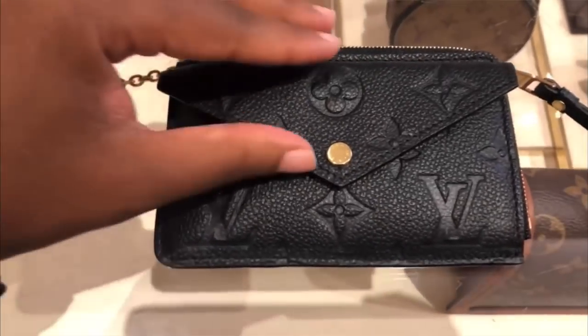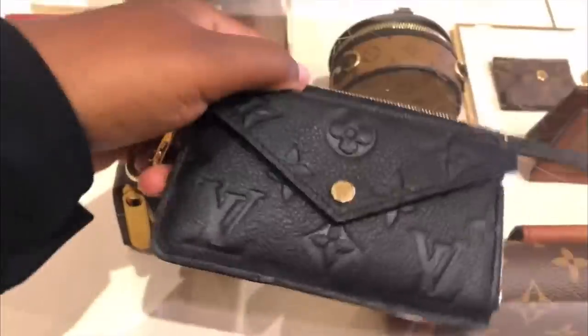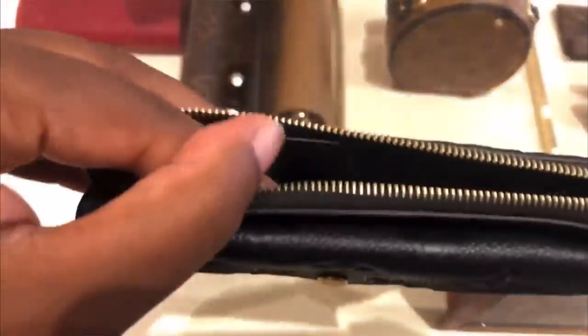Third on my list is going to be the Recto Verso. It retails in canvas for $590 and I think that's a really fair price for all that this card holder offers. It has card slots on the back, a snap compartment for change, you can fold bills in there, and it also comes with a keychain you can use for your keys. It's a small leather good that is all encompassing for everyday use. It comes in monogram, Damier Ebene, and Empreinte leather — though I do think it's a little overpriced in Empreinte at around $700. The monogram price point is a really good sweet spot.